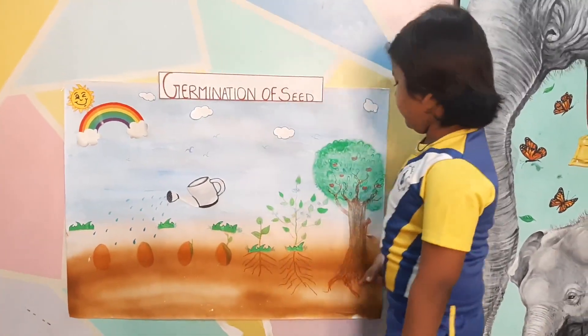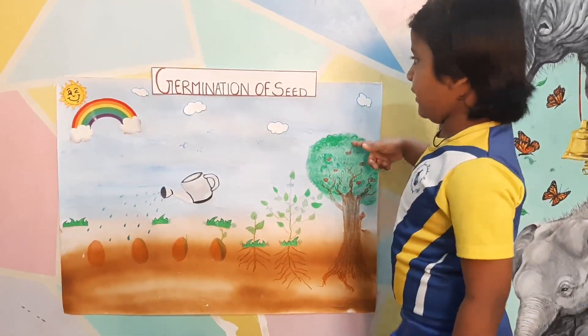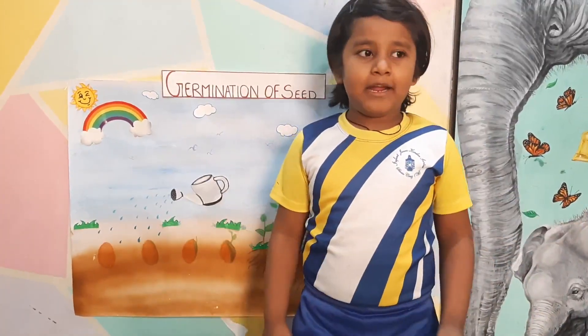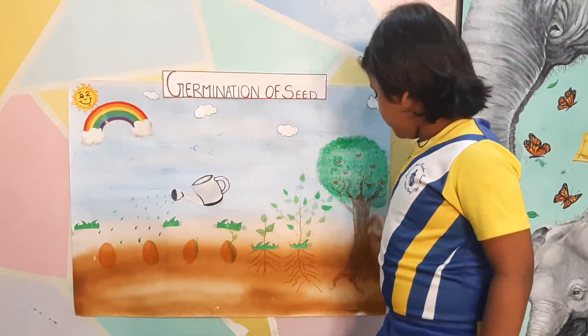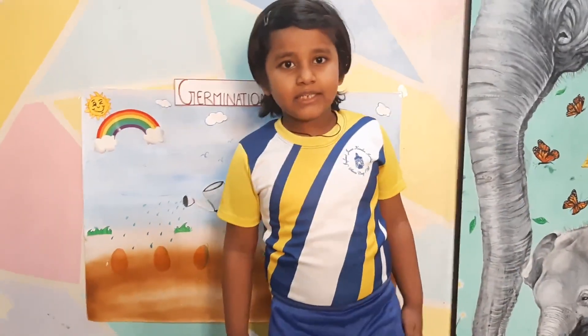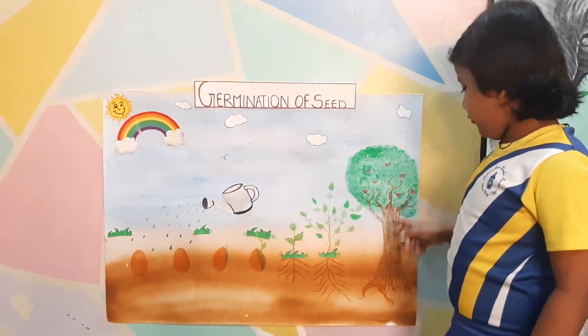And then it will grow into a tall tree. What are the hands of the tree called? The hands of the tree are called branches. What are the legs of the tree called? The legs of the tree are called trunk.